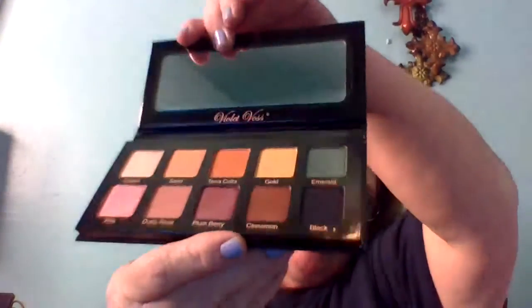Recap of box three: we got the Violet Voss eyeshadow palette, Pretty Vulgar eyeshadow primer, the Gerard lip liner, the I AM wipes, and the Berry Glow mask. Moving on to the last box!